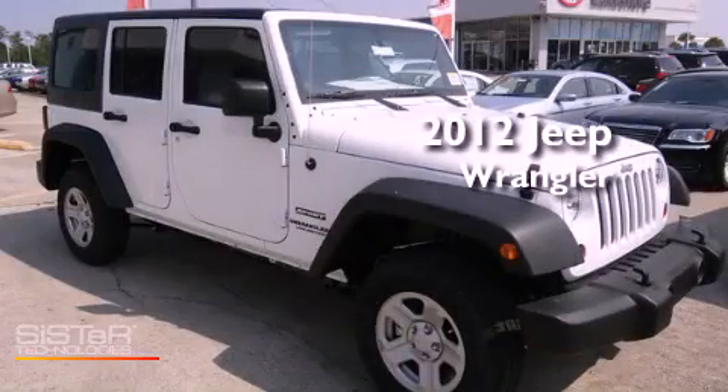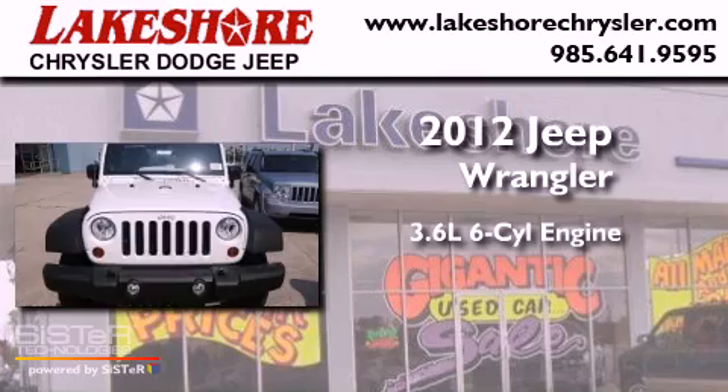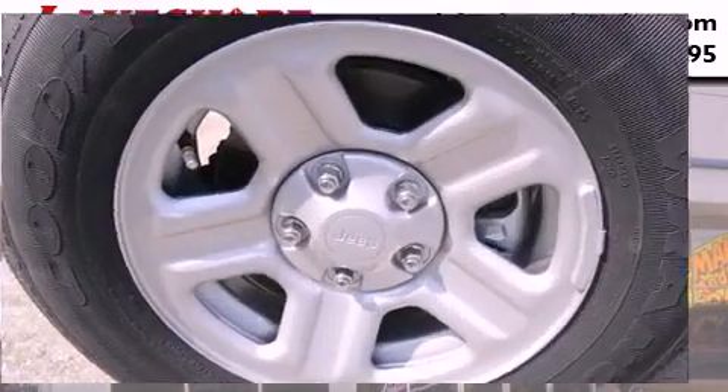This is a brand new 2012 Jeep Wrangler. It features a 3.6 liter 6-cylinder engine, an automatic transmission, and 4-wheel drive.